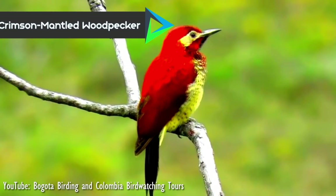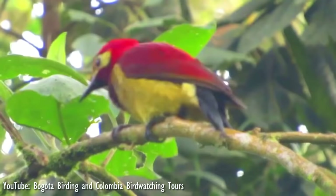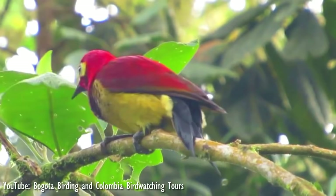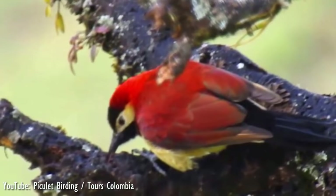Number 2. Native to Bolivia, Colombia, Ecuador, Peru, and Venezuela, the crimson-mantled woodpecker's natural habitat is subtropical or tropical moist montane forests. It primarily stays within the elevation range of 1,800 m to 3,500 m above sea level, but there have been sightings as far down as 700 m. The sex of the species can be determined by the crown and malar: males carry a dark red malar with a red crown, while females have both a black malar and crown.